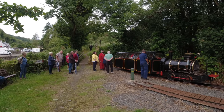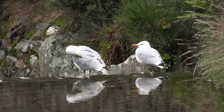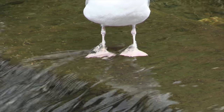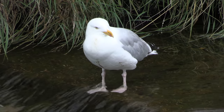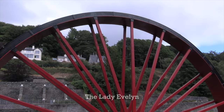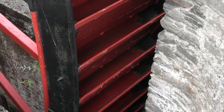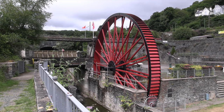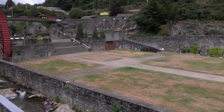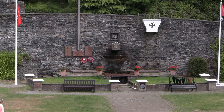Quite a queue had built up for the little return journey on the steam train, so we gave that a miss and decided to walk back down alongside the river. Just below the railway station is another giant water wheel. This area is known as the washing floor — the lead and zinc ore was tipped out here, sorted and crushed before being transported down to the harbour.